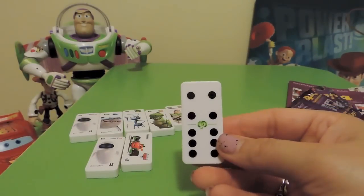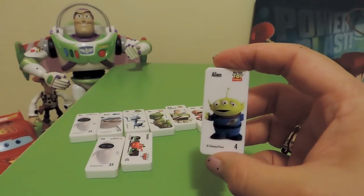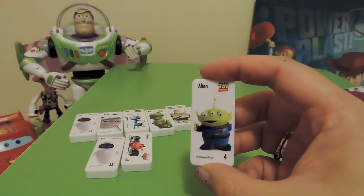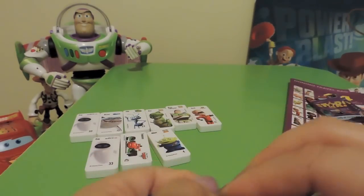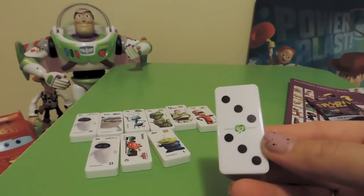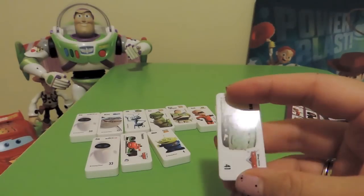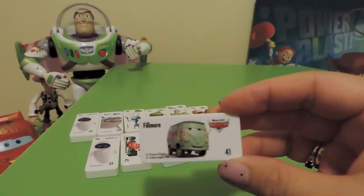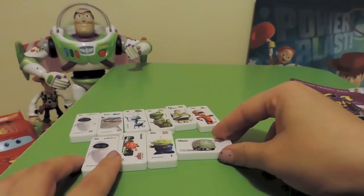Domino number 10 — another new one! It's one of the aliens from Toy Story, character number four. And our lucky last bag is domino number six, character number 41 — it's Fillmore from Cars! So there they are, let's do a quick close-up.